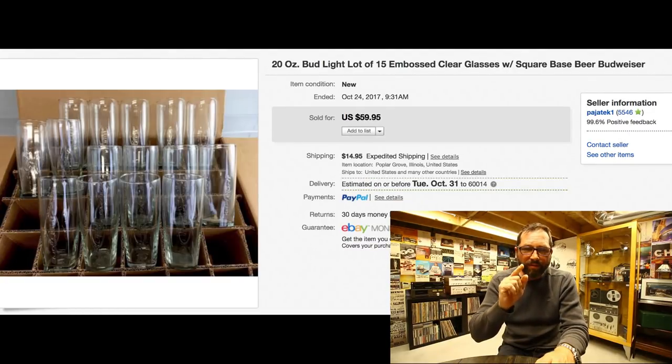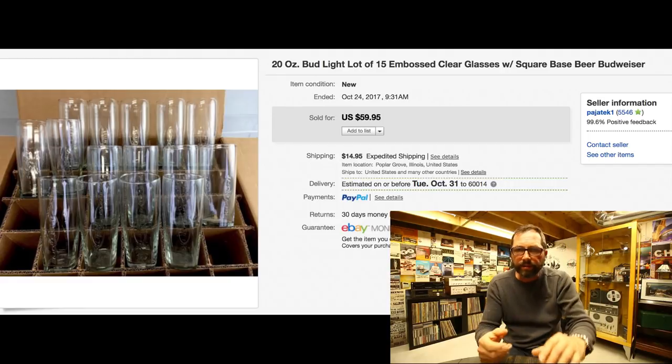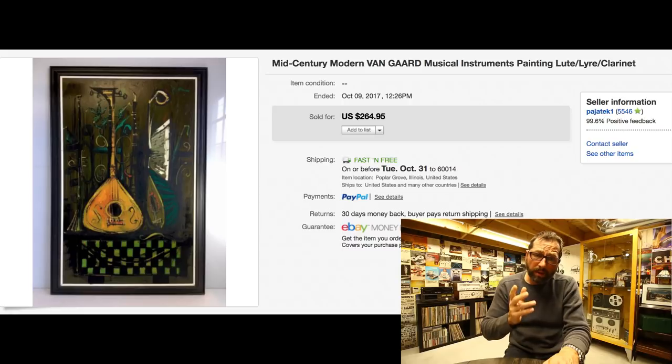This was actually a funny segment in one of my daily vlogs — you see me with Adrian throwing papers at me while I'm trying to put them inside this box, packing these Bud Light glasses. There were 20-ounce glasses, 15 of them, and we paid $5 for them. Sold for $60 with $14.95 shipping — took about two months, but with only $5 in it, why not.